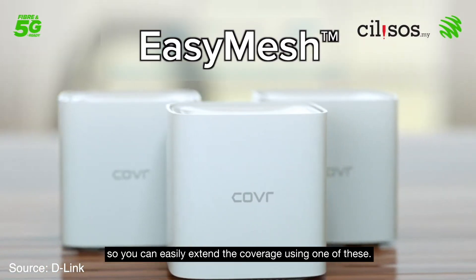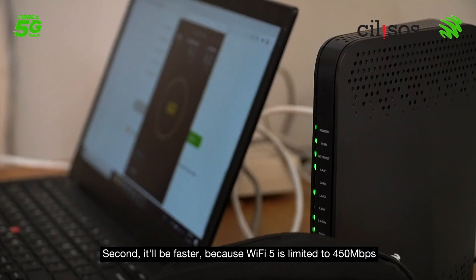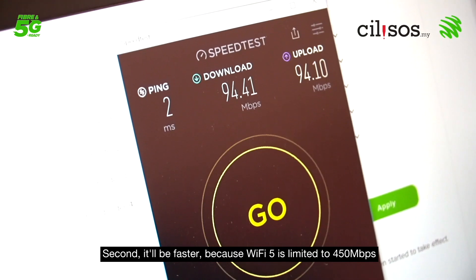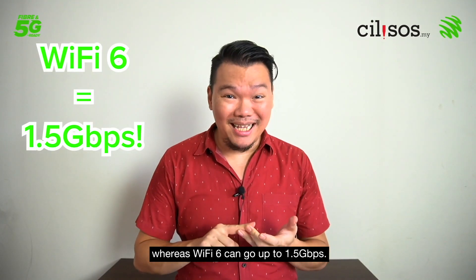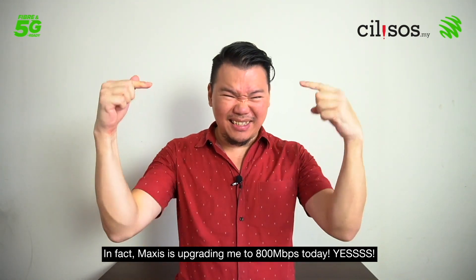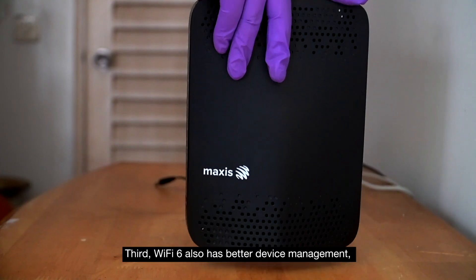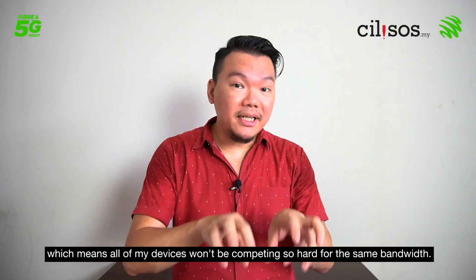Second, it'll be faster — Wi-Fi 5 is limited to 450 Mbps whereas Wi-Fi 6 can go up to 1.5 Gbps. In fact, Maxis is upgrading me to 800 Mbps today. Third, Wi-Fi 6 also has better device management, which means all my devices won't be competing so hard for the same bandwidth.